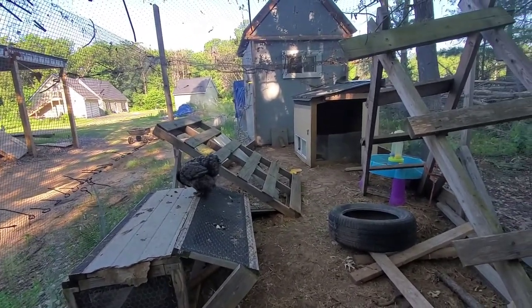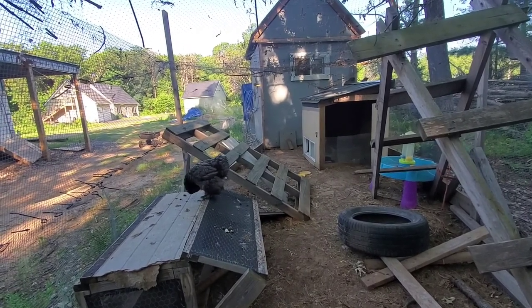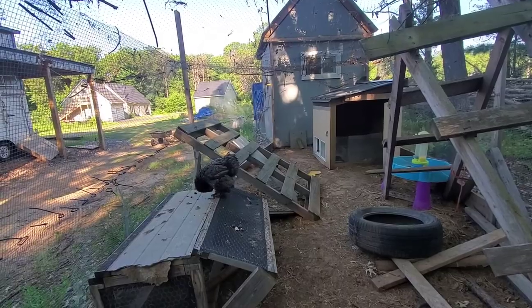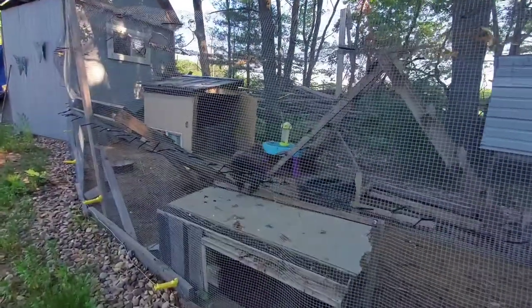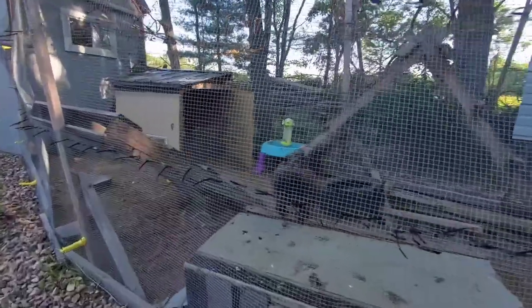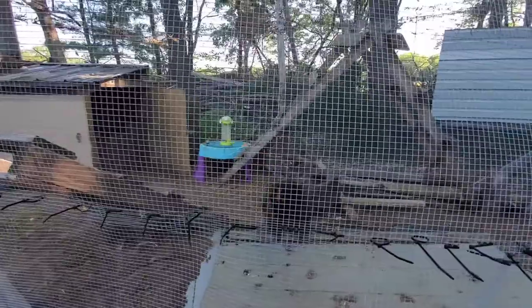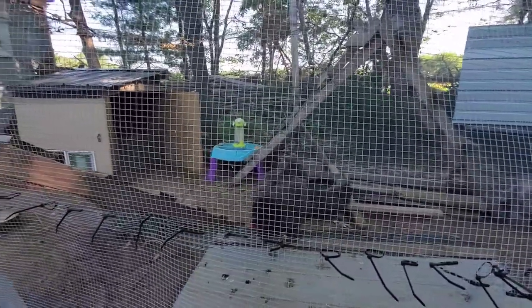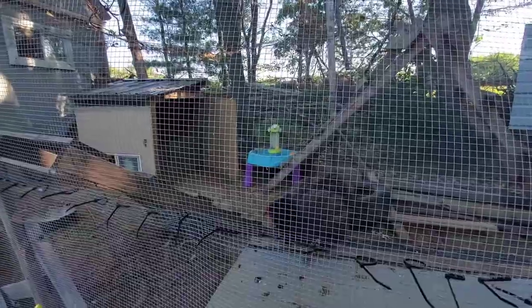I will keep you guys updated with little video clips, and hopefully in a week we will have some babies hatching. I also want to mention that sometime over the next week I'm going to start introducing chick food into her diet, because the chicks are going to eat chick food and I don't want to do a hard switch from her regular layer feed to chick feed.